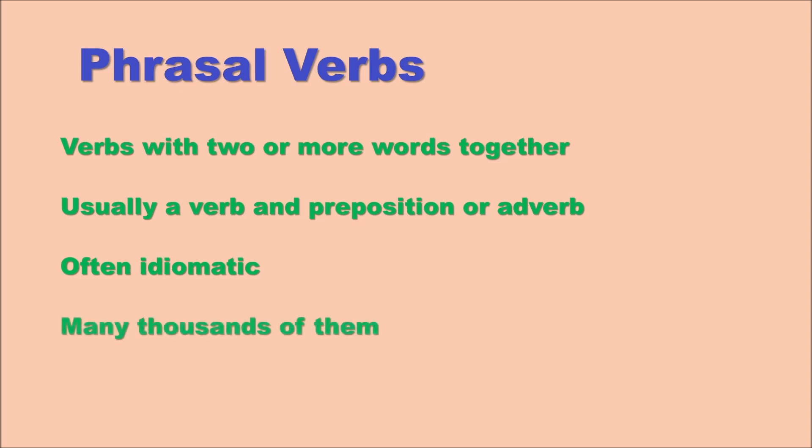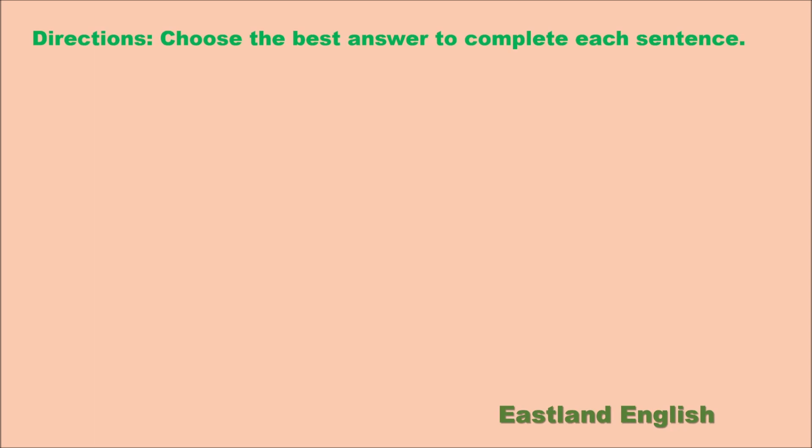There are many thousands of them, so it's necessary to understand them as you will likely encounter them often. Directions: choose the best answer to complete each sentence. As usual, we highly recommend that you choose your answer before we give you the answers or any clues.